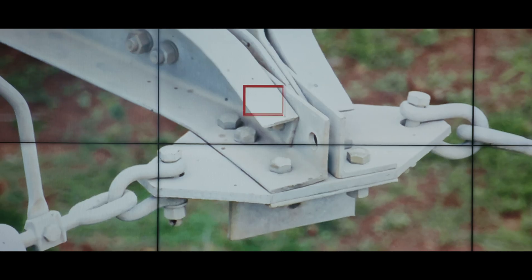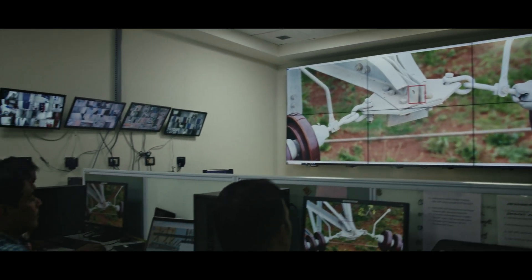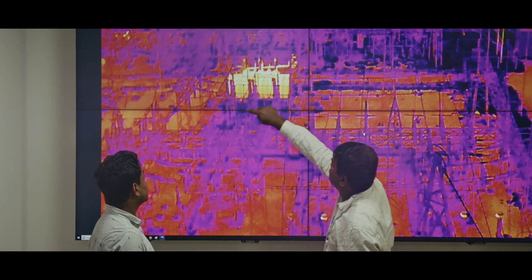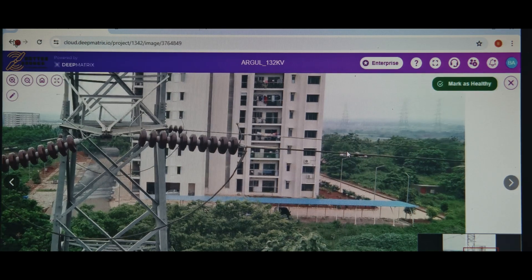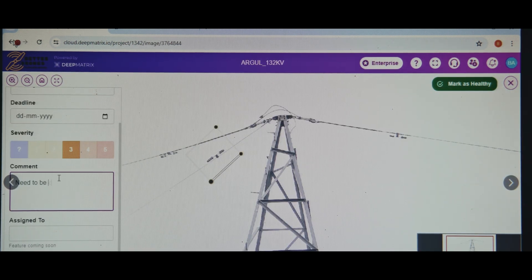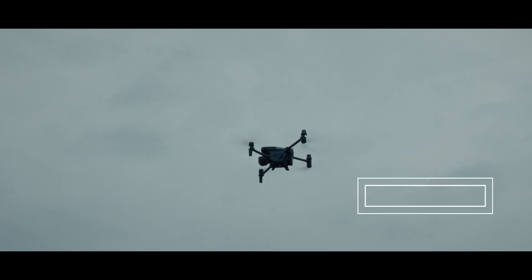Engineers reviewing drone data — made possible by high-resolution cameras and sensors — allows for detailed inspections, while automated fault detection streamlines the process. With GIS integration, we can map faults and vulnerabilities accurately, ensuring precise corrective actions. OPTCL's use of AI-driven image processing in conjunction with drone technology marks a significant step towards smarter and more cost-effective infrastructure management.